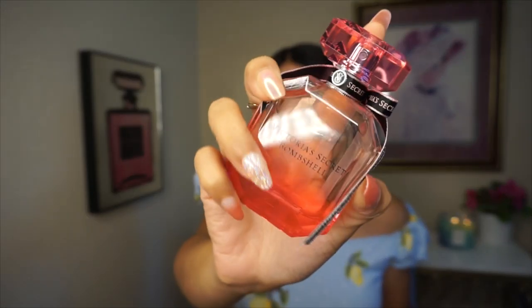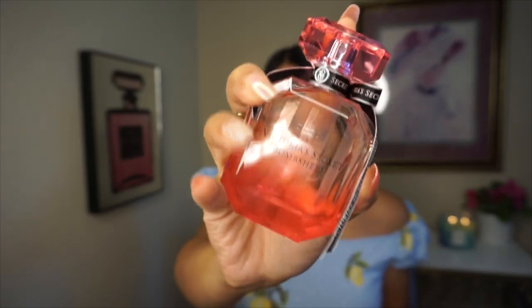Lastly, I have two from Victoria's Secret. First is the original Bombshell — classic, beautiful packaging. Notes are purple passion fruit, Shangri-La peony, and vanilla orchid. Every time I wear this I get so many compliments — people say I smell so clean. It gives a clean aesthetic with vanilla sweetness in the background.